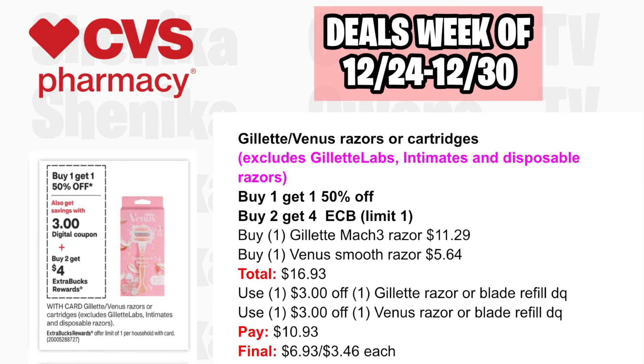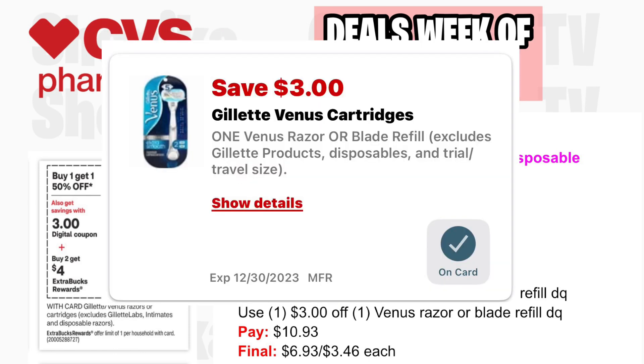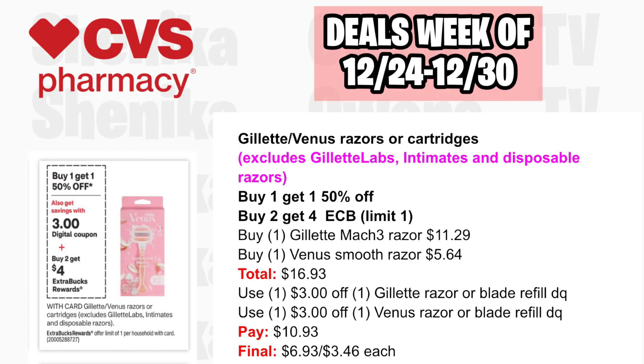Gillette or Venus Razor or Cartridges — excludes Gillette Labs, Intimates, and Disposables — is buy one get one half off, and buy two get a $4 ECB, limit one. Pick up one Gillette Mach-3 Razor at $11.29 and one Venus Smooth Razor half off at $5.64, both totaling $16.93. Use a $3 off Gillette Razor digital and $3 off Venus Razor digital. You'll pay $10.93, getting back $4, making the final cost $6.93 or $3.46 each.